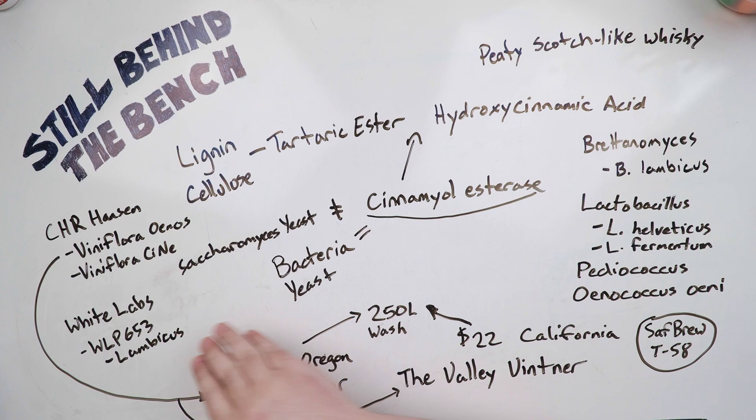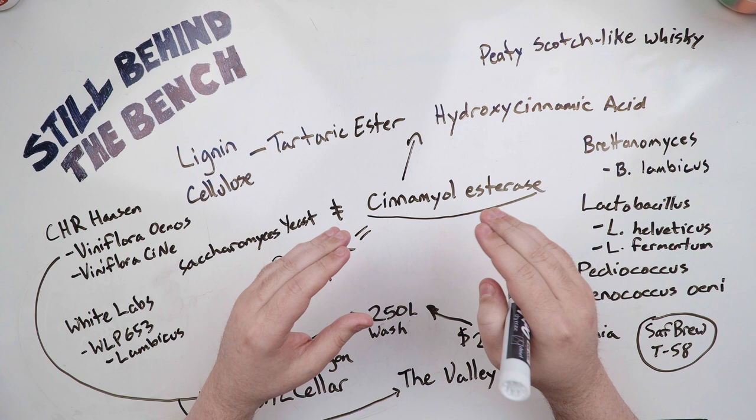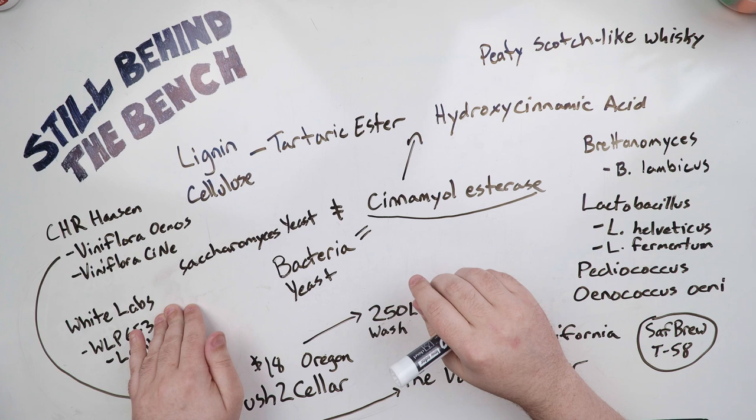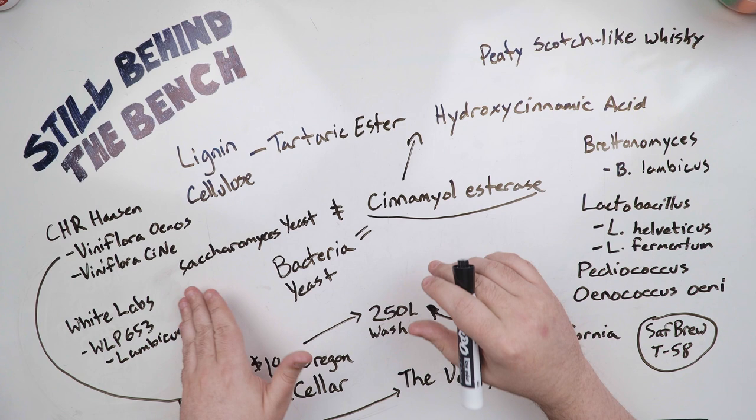I find Brettanomyces is kind of a risky microbe to use because it can go in very different directions — one is a more fruity flavor and the other is described as a horsey or horse blanket flavor. That said, White Labs' product is described as producing spicy and smoky flavors along with the horsey character, which are characteristic of phenols, so I'm pretty sure it is producing cinnamoyl esterase — exactly what we want.